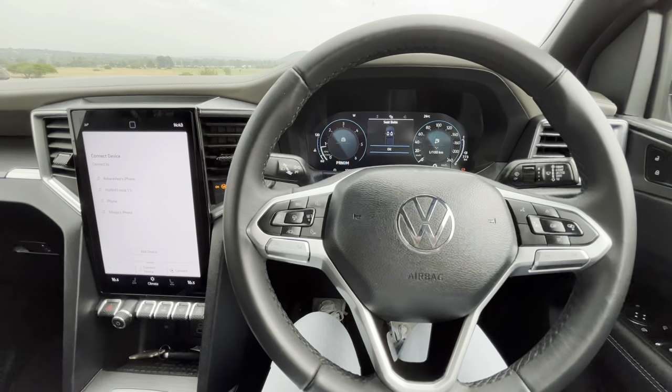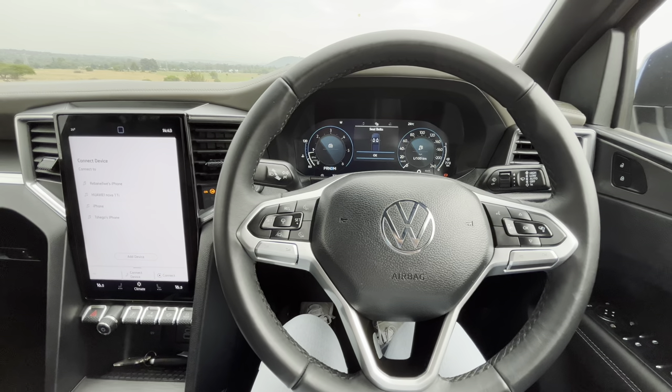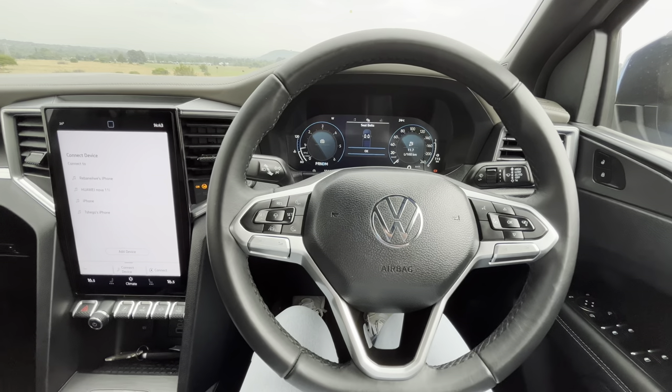The only thing that's actually making me upset is the steering wheel. I'm very disappointed in it. If I'm paying north of a million rand, I can't be facing a steering wheel that I see in a T-Cross or in a Polo. I really wish VW could have made a distinct steering wheel for this car.